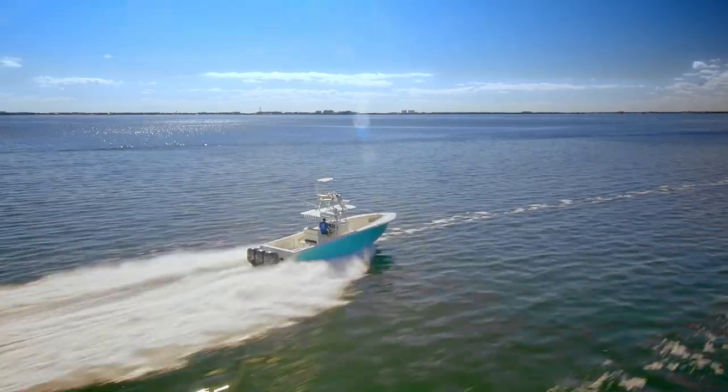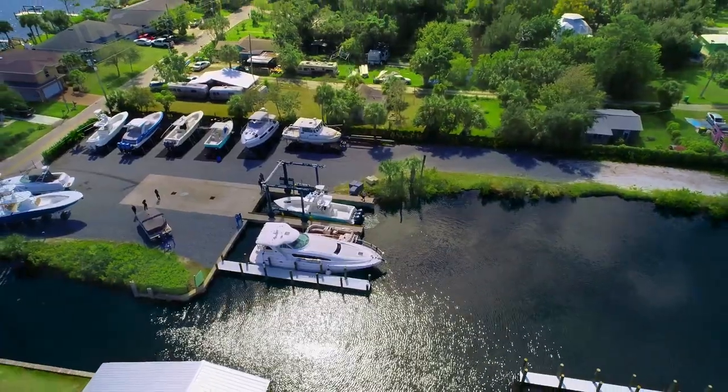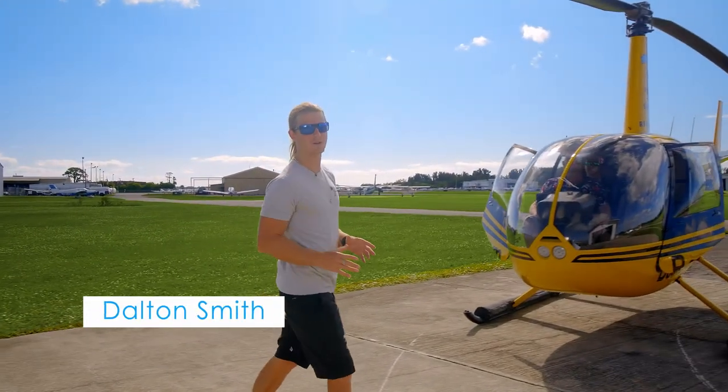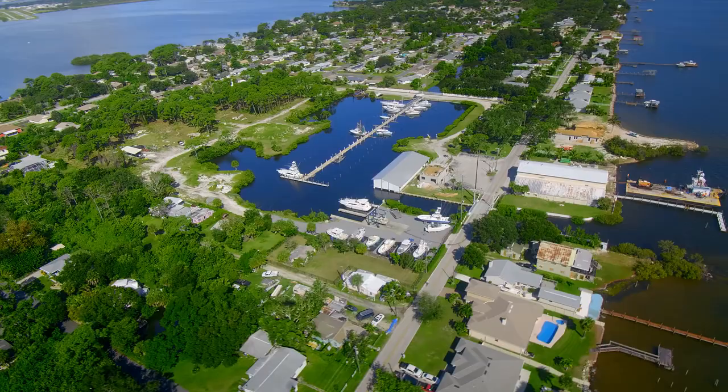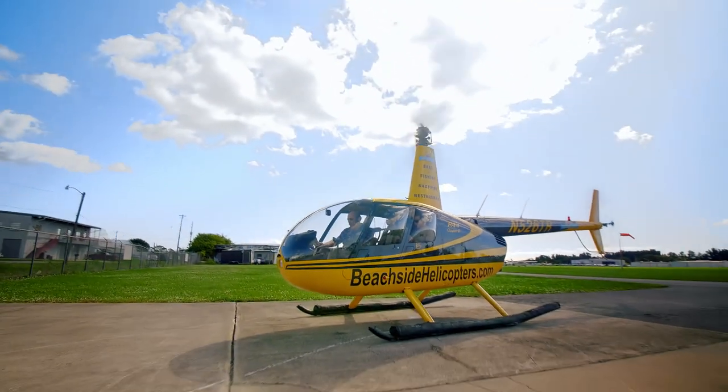Today I'm here with my friends at Blue Marlin Real Estate and I'm going to show you something you do not want to miss. Marker 24 is Merritt Island's newest marina community encompassing almost 14 acres. Today we're getting the Blue Marlin treatment and Gary is taking us up to see the whole view.